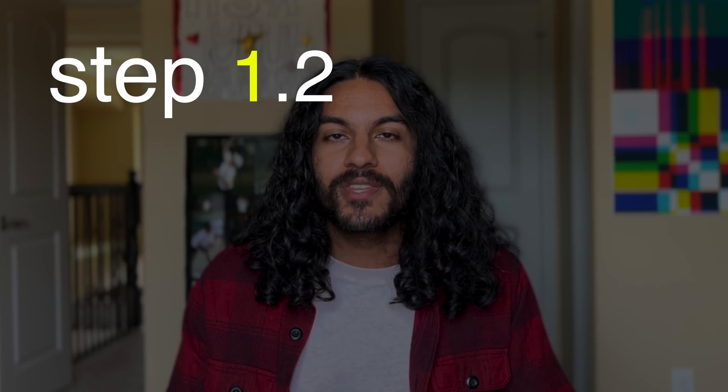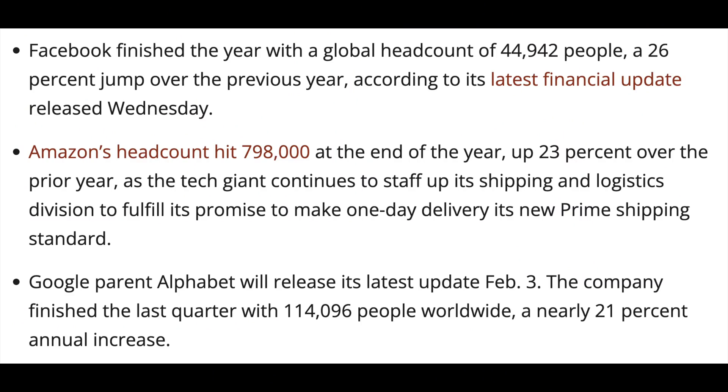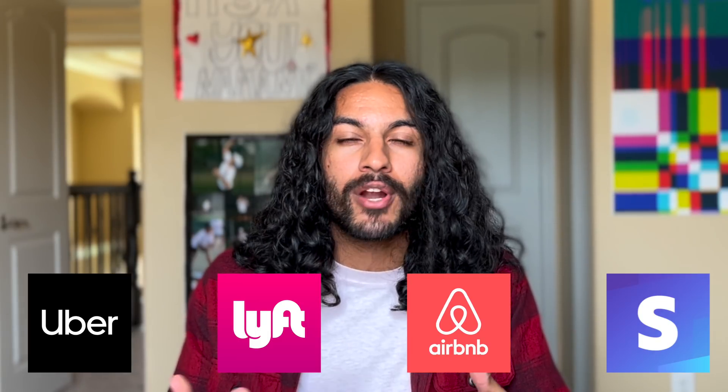Step 1.2: start with the big companies. There's a reason companies like Microsoft, Google, or Facebook employ tens, if not hundreds of thousands of people. They have huge market caps, amazing perks and benefits, and pay top dollar for talent. But don't forget about other big companies like Uber, Lyft, Airbnb, Stripe, and many others. Once you reach a certain threshold of size, they're all kind of the same.